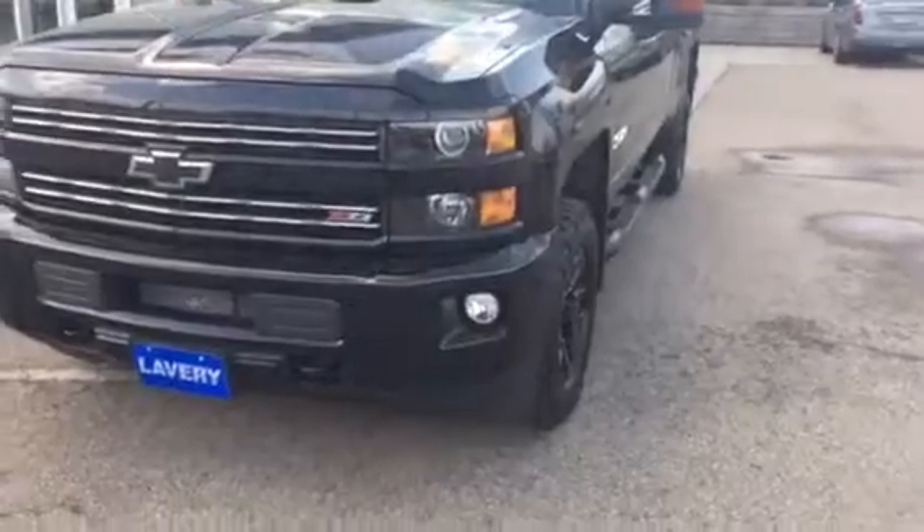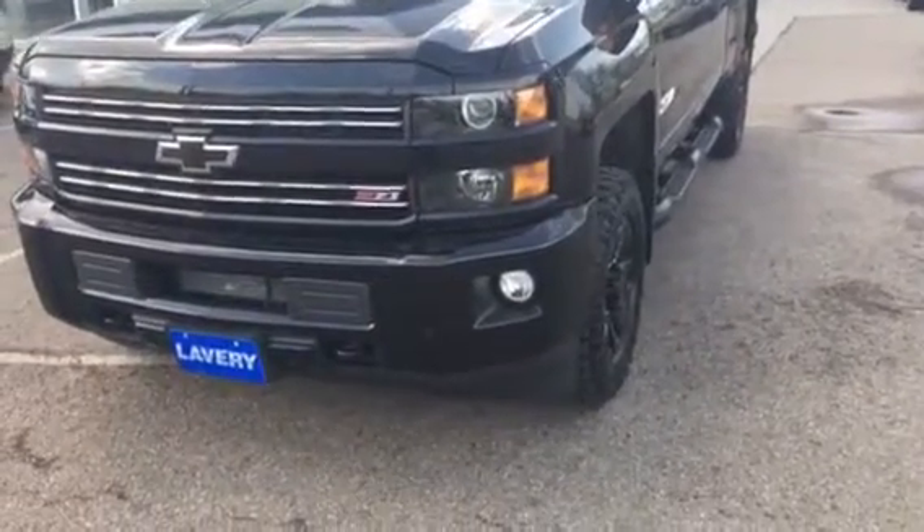I'll just kind of go over the whole truck with you, point out some pros and cons, and some of the stuff you may not see in pictures.